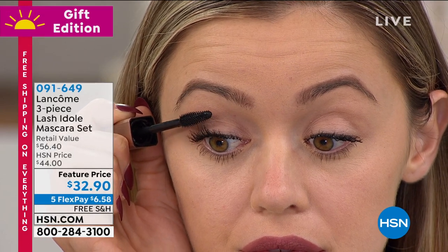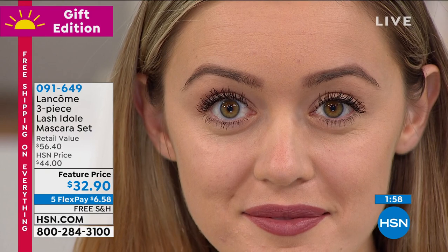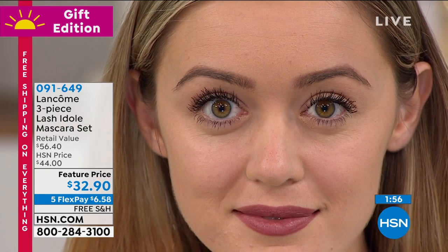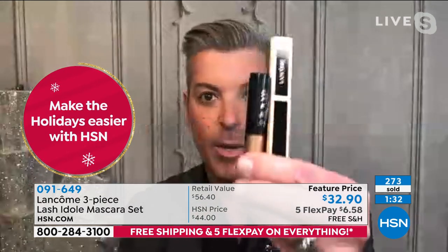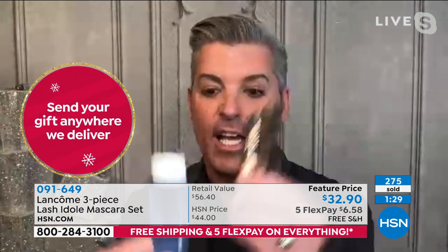It never looks heavy, it never looks thick. The travel size that you're getting with it is more than half the size of the full size. So the one that looks like the mini mascara — it's not just some little rinky-dink product we put in there. It's almost half the full size.